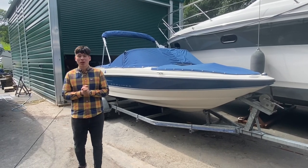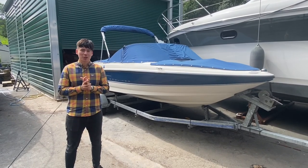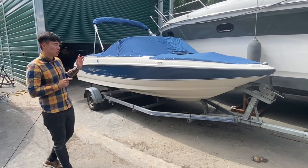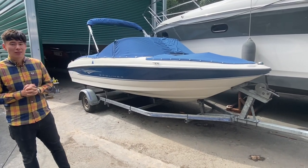Ladies and gentlemen, welcome to the boatyard here at Cameron House Marina. My name's Ruben Mercer, I'm a sales manager here at Marine Sales. We're here today because we have just taken in a Bayliner 175 Gran Turismo.